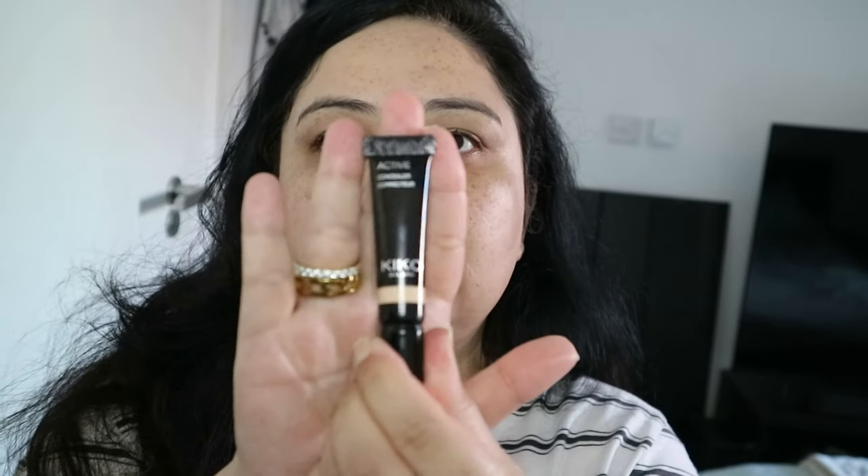Next we will go into concealer. I sometimes skip my corrector, only because the concealer is slightly peachy-toned and it's quite high coverage, and I can get away with it especially on an everyday basis. I don't really have to go anywhere today — I just have to start working in about an hour. For that I'm just using this concealer. This is the Kiko Active Concealer in the colour 01. I have done a whole video of Kiko products for the whole face, so please check that out if you haven't already.